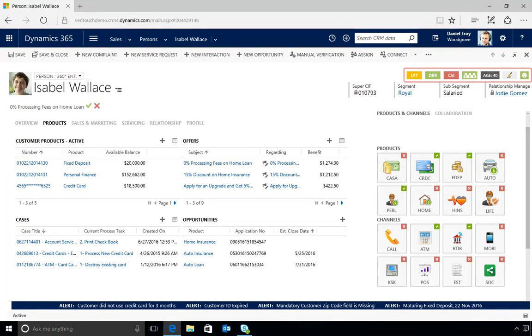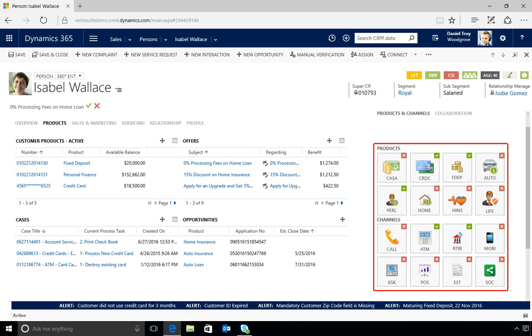Visual indicators offer insights into the customer satisfaction index, profitability, and more. He can see at a glance which products and channels the customer is using or hasn't tried yet.